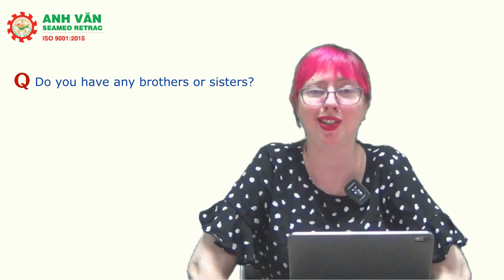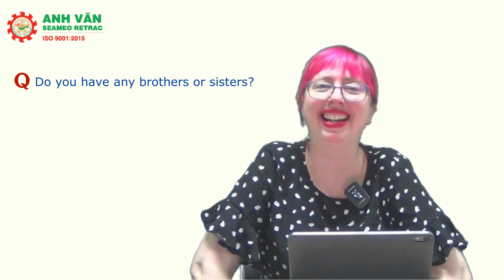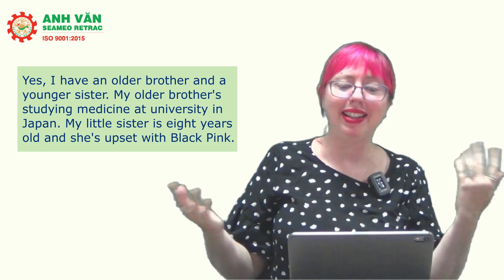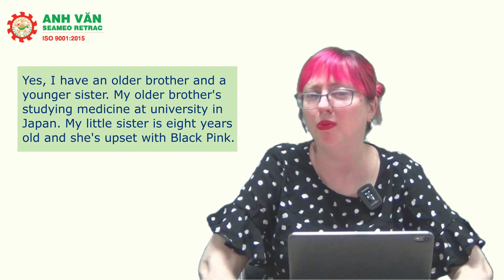One of my favorites is 'do you have any brothers or sisters?' Again, a lot of students just say 'yes.' We need more than that — if you have brothers or sisters, talk about them. You might say: 'Yes, I have an older brother and a younger sister. My older brother is studying medicine at university in Japan, and my little sister is eight years old and she's obsessed with Blackpink.'